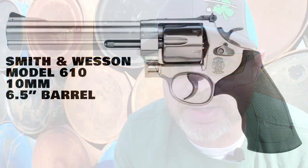Speaking of Smith & Wesson, the number two spot goes to a revolver chambered in a caliber most often reserved for semi-automatic handguns. The Smith & Wesson Model 610 is chambered in the mighty 10mm, has a six-and-a-half-inch barrel, and a cylinder capacity of six rounds.